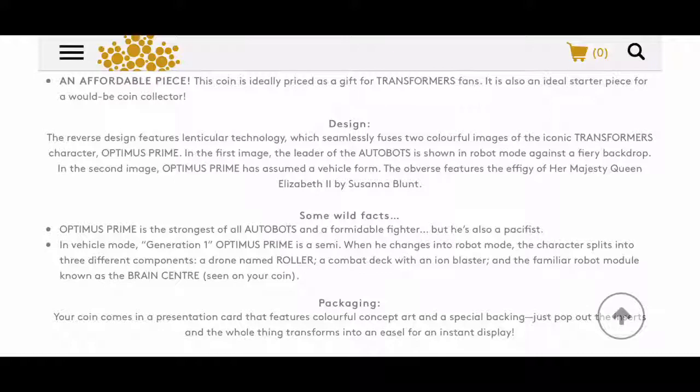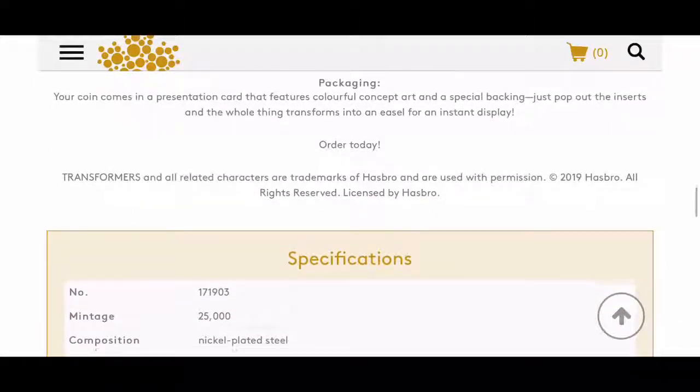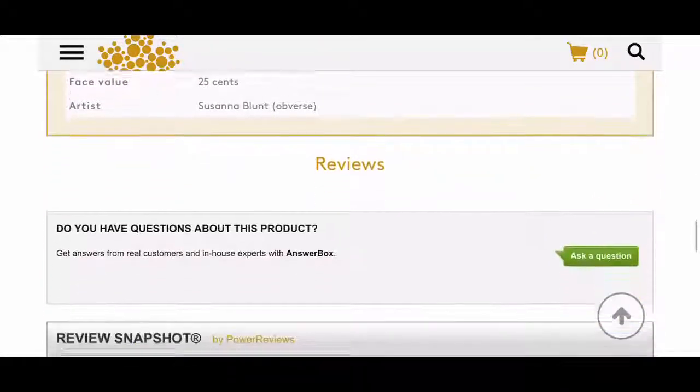The reverse design features lenticular technology which seamlessly fuses two colorful images of Optimus Prime. In the first image the leader of the Autobots is shown in robot mode against a fiery backdrop; in the second image he has assumed vehicle form. The obverse features the effigy of Her Majesty Queen Elizabeth II by Susanna Blunt. Some wild facts: Optimus Prime is the strongest of all Autobots and a formidable fighter but also a pacifist. In vehicle mode, Generation 1 Optimus Prime is a semi that splits into three components — a drone named Roller, a combat deck with an ion blaster, and a brain center. All copyright and licensed by Hasbro, copyright 2019.